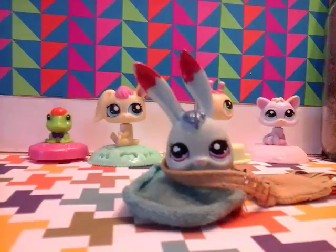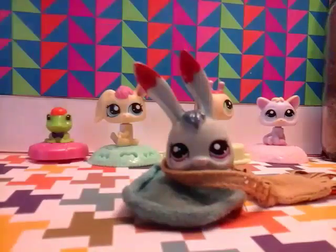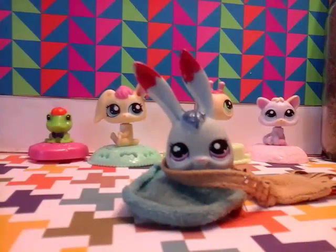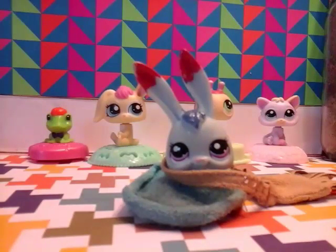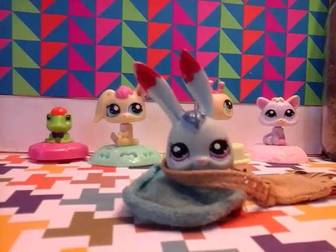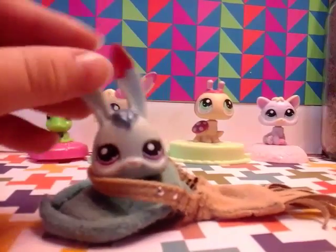We also have this cute girl — tell me in the comments if you're still watching and what I should do with her! There's a tail from the monster earlier, a glass thing, and I think that's pretty much it. Thank you so much for watching, and I'll see you next time — bye!